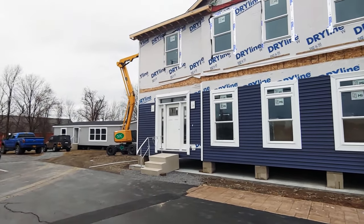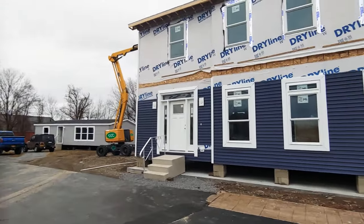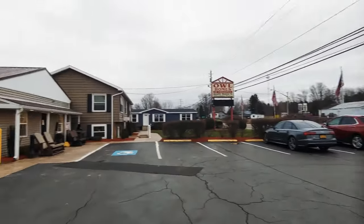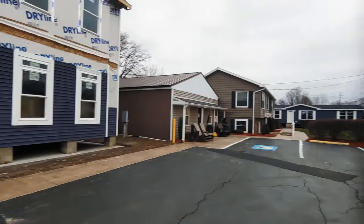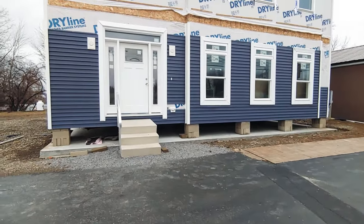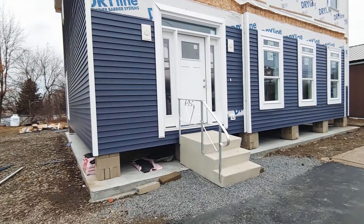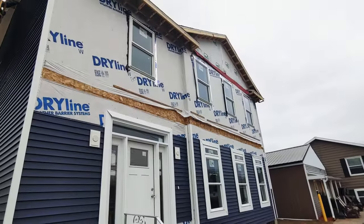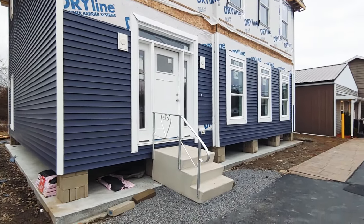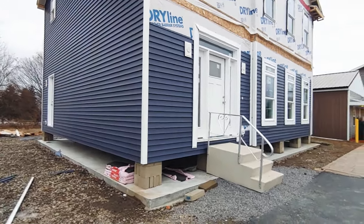Hello everyone, this is Nicholas with Owl Homes of Fredonia, and this is our campus here in Fredonia. We've got a lot more over on that other side, and we are not going in this house today. Subscribe and you'll see the updates when this home is finished — we will go ahead and get you inside it, upstairs and downstairs, and show it to you. Subscribe for more and we'll have a full video tour of this beautiful home very soon.